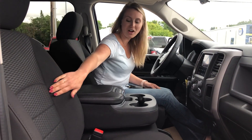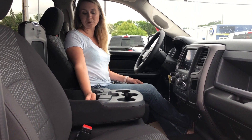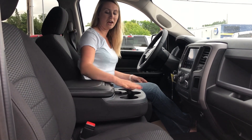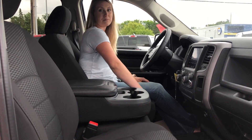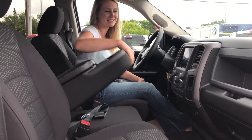You do have a nice premium cloth seat, and the center console which has tons of space in it. You have a couple USB ports as well as your auxiliary ports. You do have three nice big cup holders.